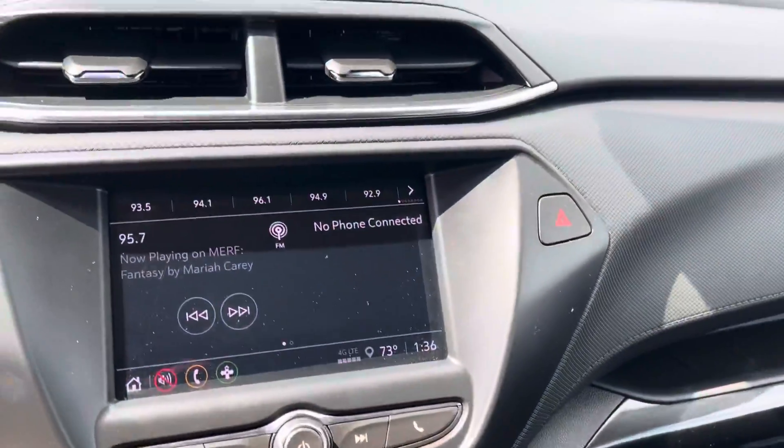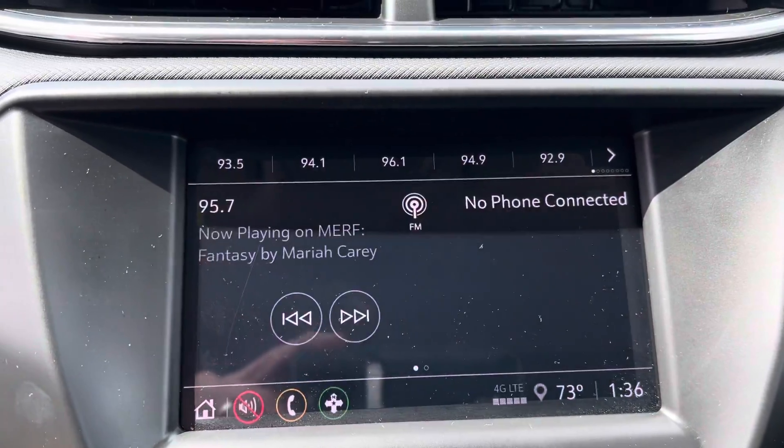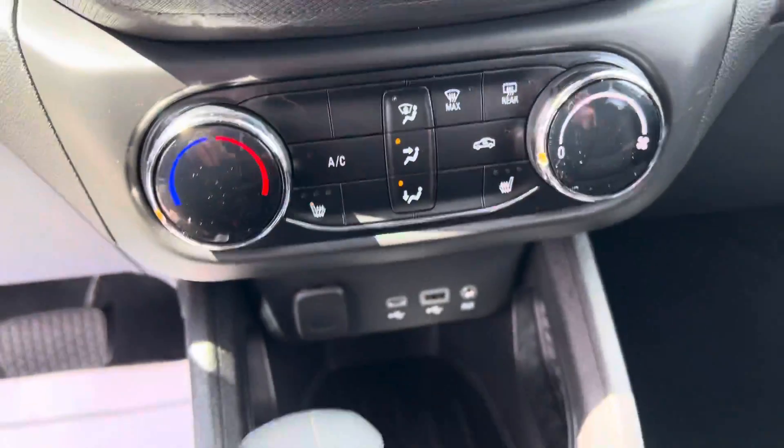Does have the seven-inch touchscreen and heated front seats.